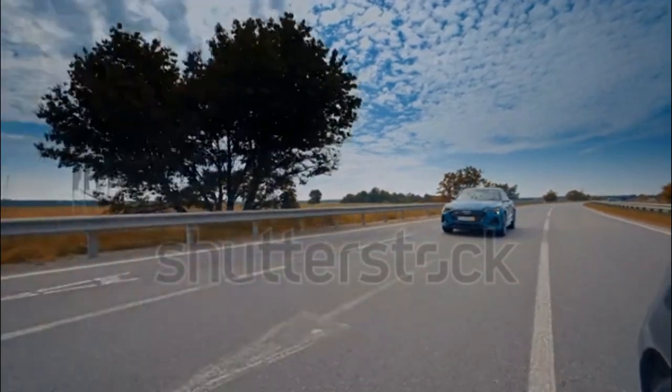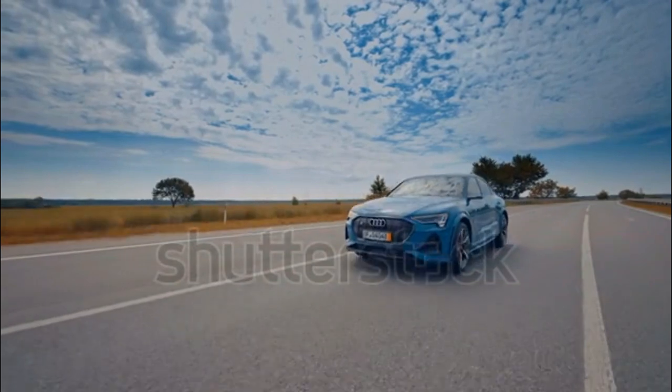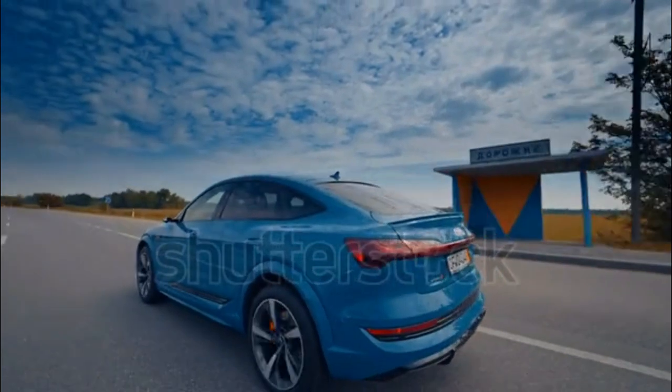Cargo space and interior room — score: 7 out of 10. The e-tron makes good use of its engine-free front section, providing plenty of space for passengers and cargo.